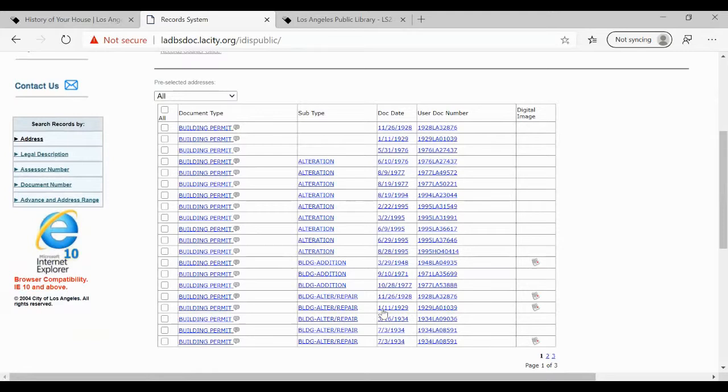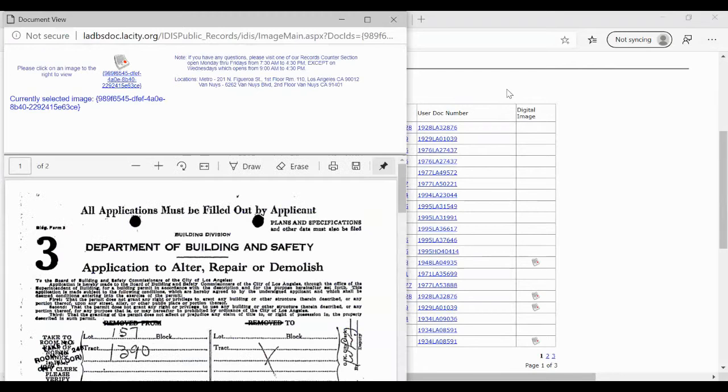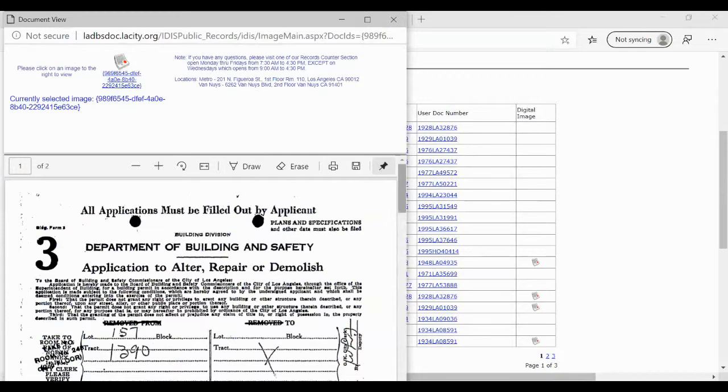You get all sorts of building permits. Here are the dates of the permits — it will tell you whether it's for an alteration or an addition. Over here on the right, if it has a little page image, that means there's a digital image for the permit. Those have the most information. Let's try this one for November 26, 1928. Let's click on the image. Here we go.